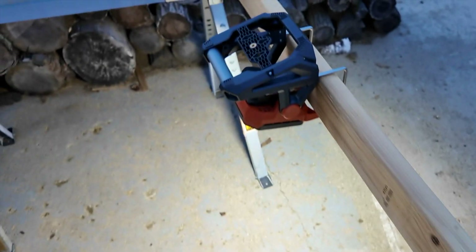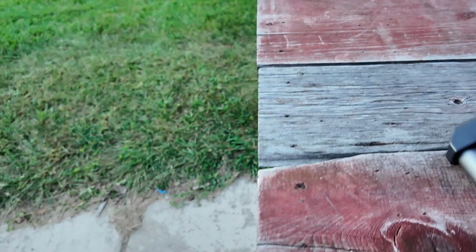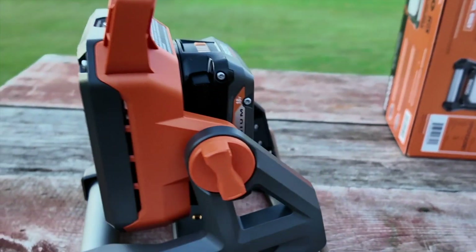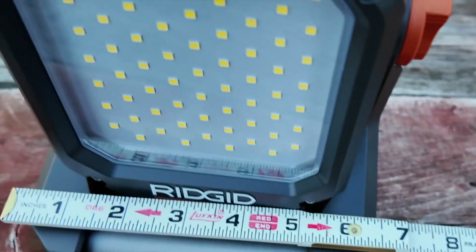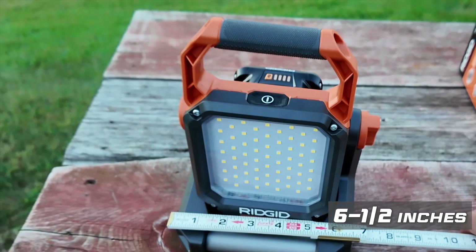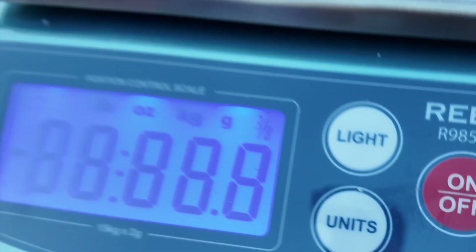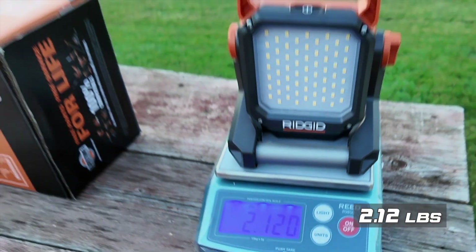It's very easy to find the switch — it's just always right underneath the handle. So you can mount this on anything and get quite creative with it. Here are the dimensions: overall height is about 9 and a quarter inches, depth is really close to 7 inches, width is about 6 and a half inches, and we are at 2.12 pounds.